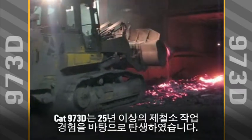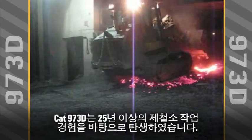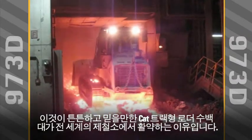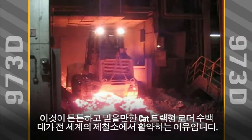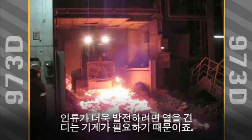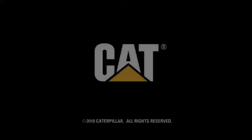More than 25 years of experience in steel mill applications are built into the CAT 973D. That's why hundreds of durable, reliable CAT track-type loaders work in steel mills around the world. Because when you're building the future, you need a machine that can take the heat.